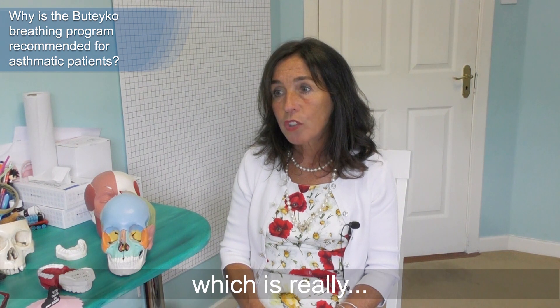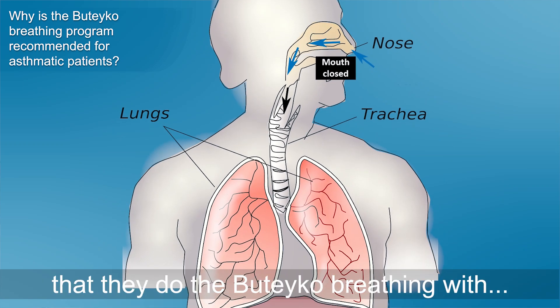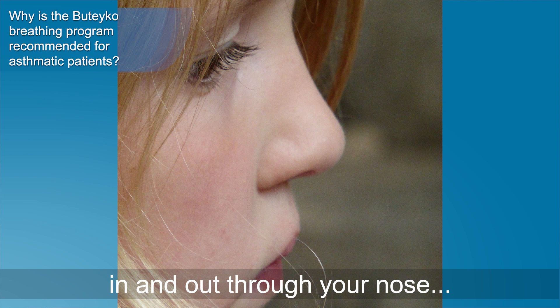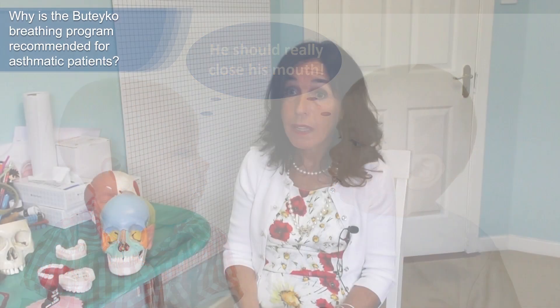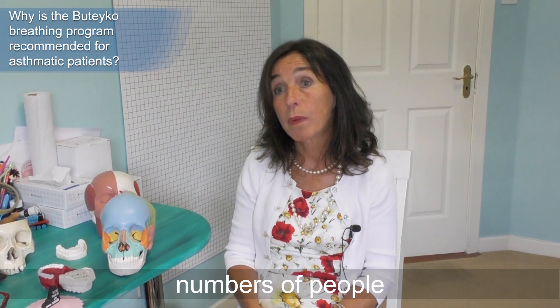Buteyko breathing — which is really reducing the amount of breathing combined with nasal breathing — is really important. We recommend Buteyko breathing with two practitioners: Brian Murphy in West Cork and Patrick McKeown, who is in Galway and travels to Dublin and Cork. Nasal breathing in and out through your nose is imperative — it is absolutely key to health and well-being. Your mouth is not for breathing, in exactly the same way as your nose isn't for eating.